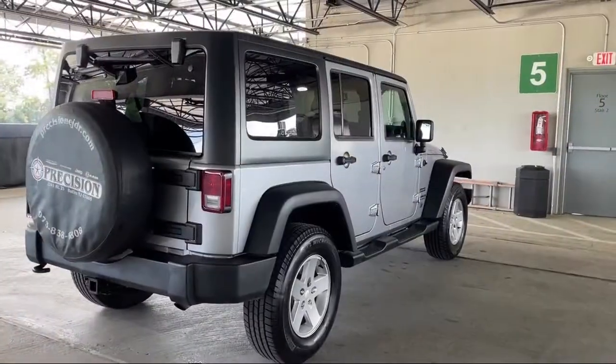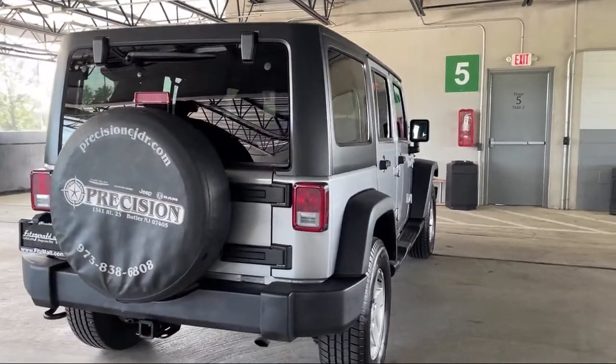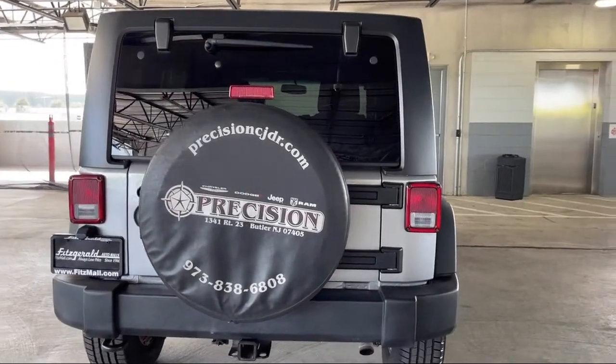It also features Sirius XM satellite radio, steering wheel mounted audio controls, multifunction remote keyless entry, leather trimmed steering wheel, wireless Bluetooth data link, and has less than 75,000 miles on the odometer.